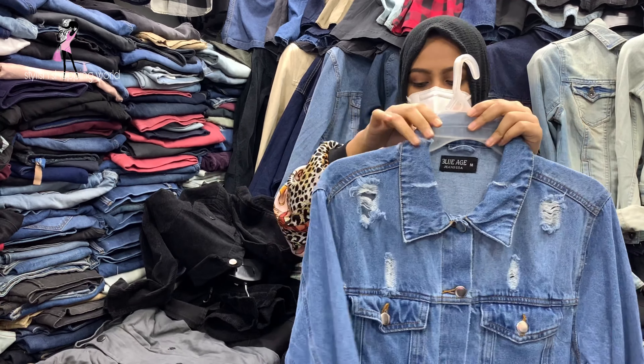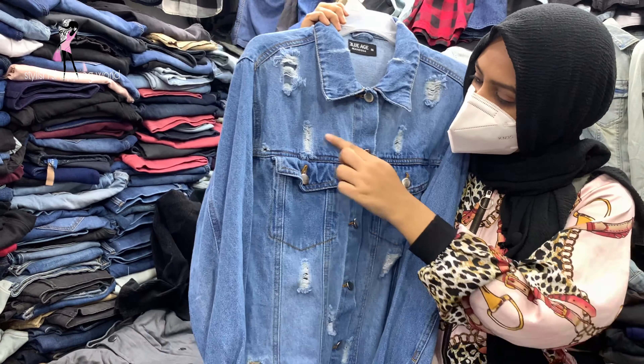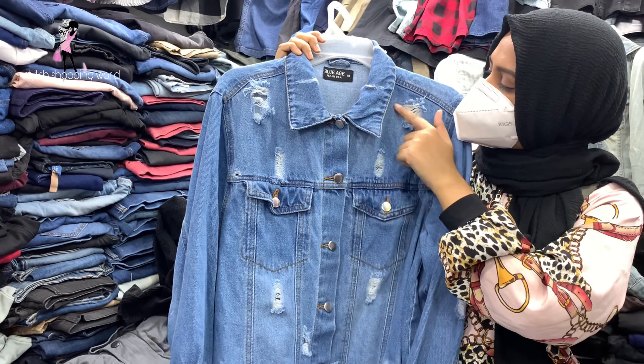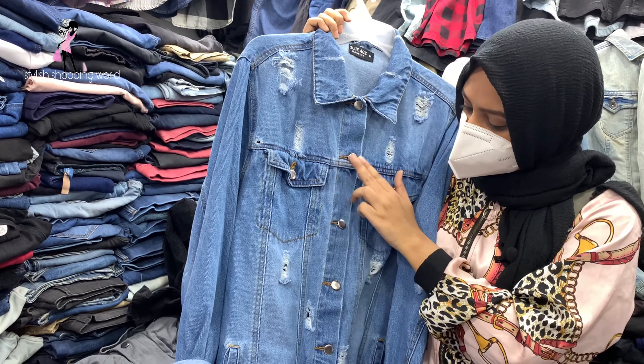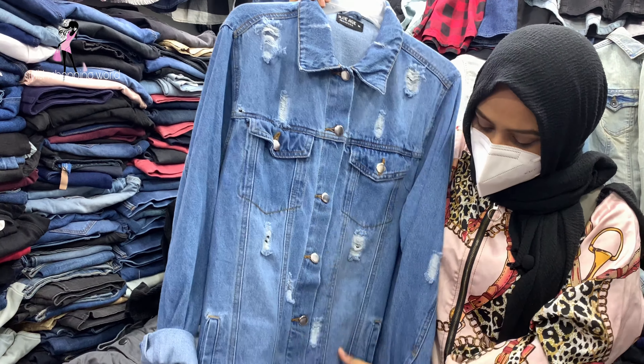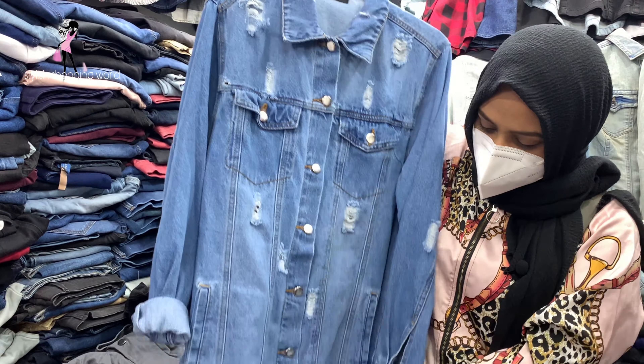Look, this is a very beautiful shirt — they are not tied. Same thing, they are under the case. I also have the same pocket here.